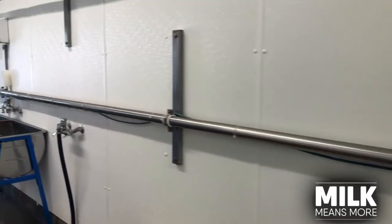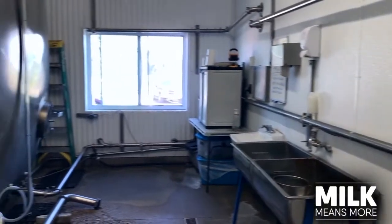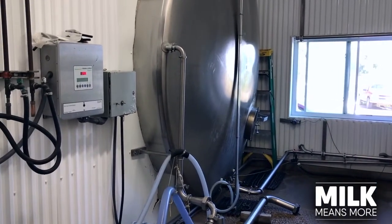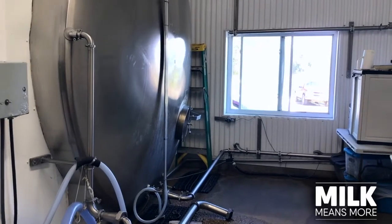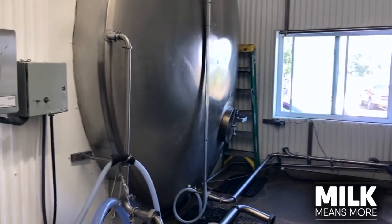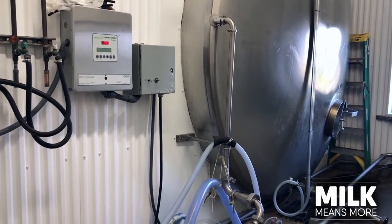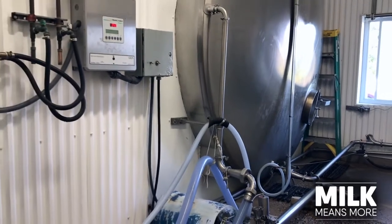It continues to run down this pipe and then over into this big tank that we call our bulk tank. This can hold 80,000 pounds of milk. It sits in there and then we pump it from that tank out to the trucks that come to haul the milk, using this pump and these tubes that lay on the floor here.